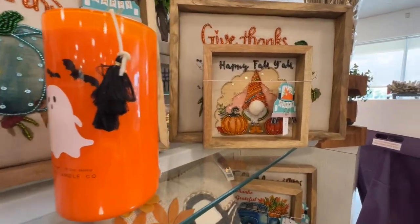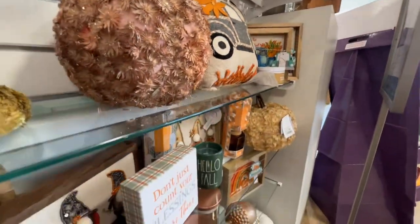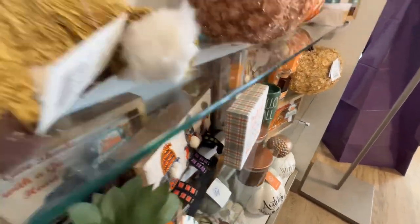They have a Thanksgiving gnome sign. Maybe I should just collect one for each season instead of trying to get another Halloween one.